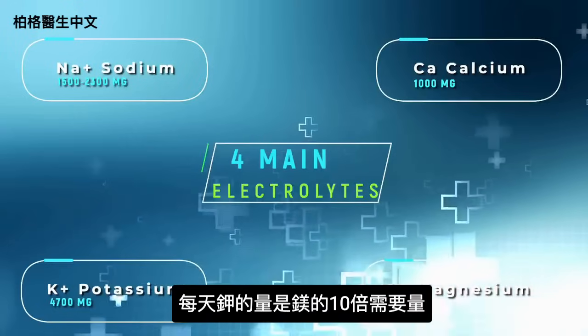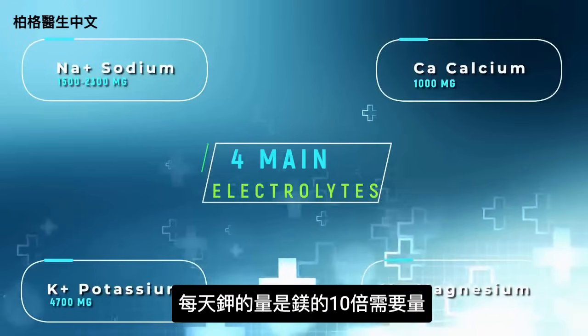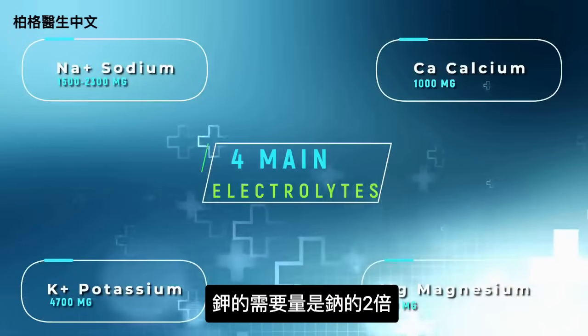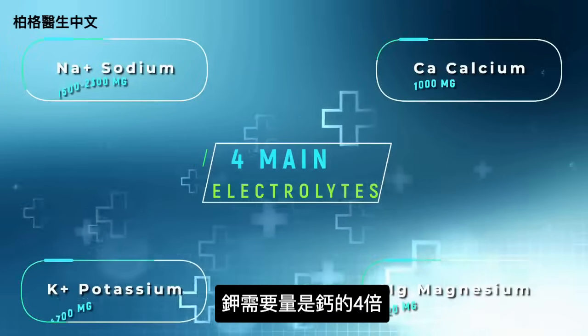We need 10 times as much potassium as magnesium. With sodium, we need twice as much potassium. And with calcium, we need four times as much.